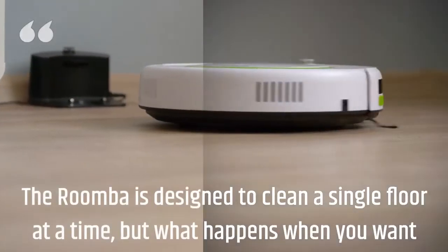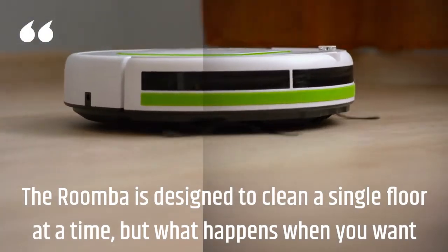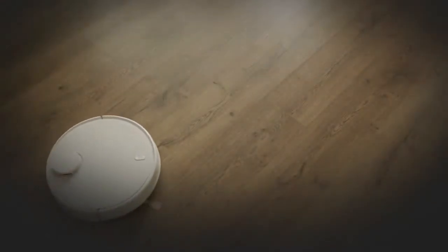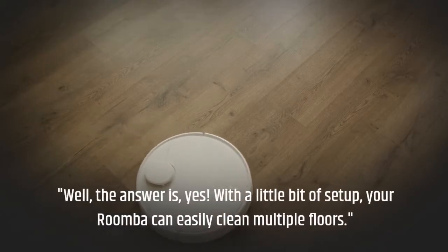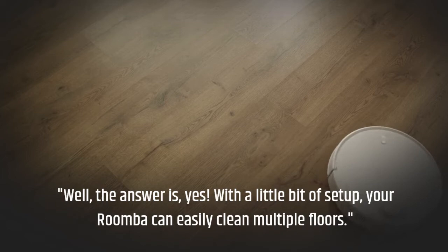The Roomba is designed to clean a single floor at a time, but what happens when you want to use it on multiple floors? Well, the answer is yes. With a little bit of setup, your Roomba can easily clean multiple floors.